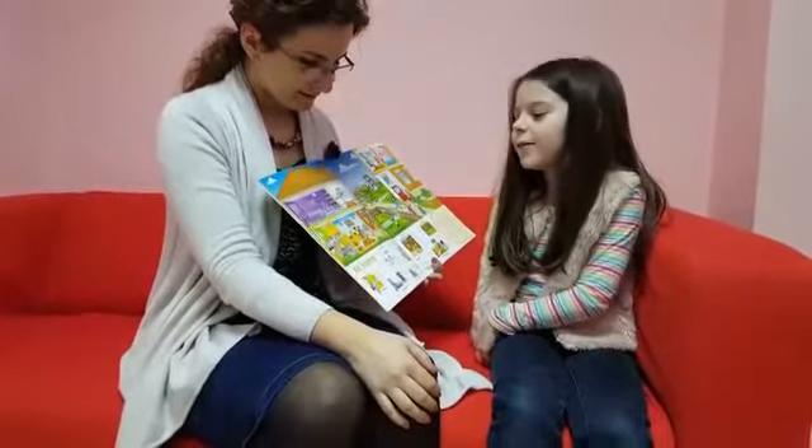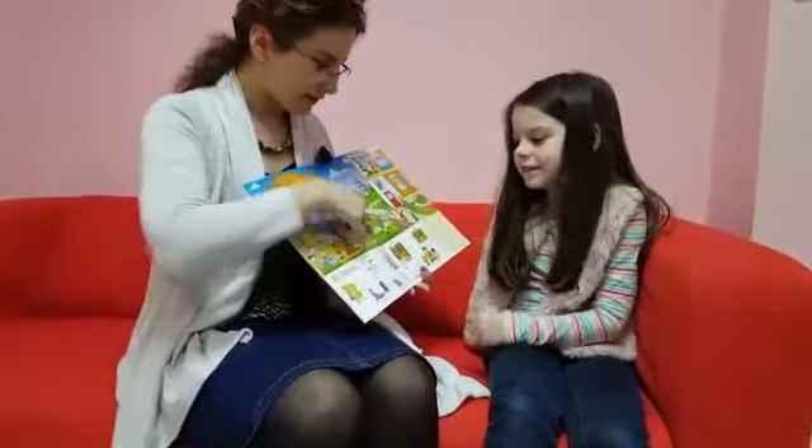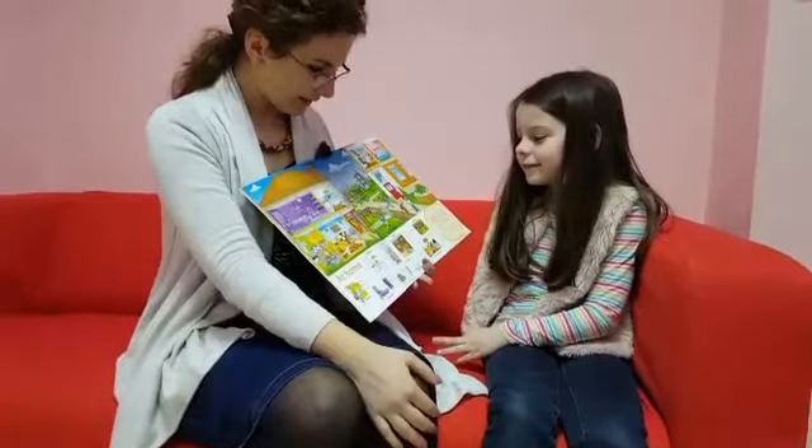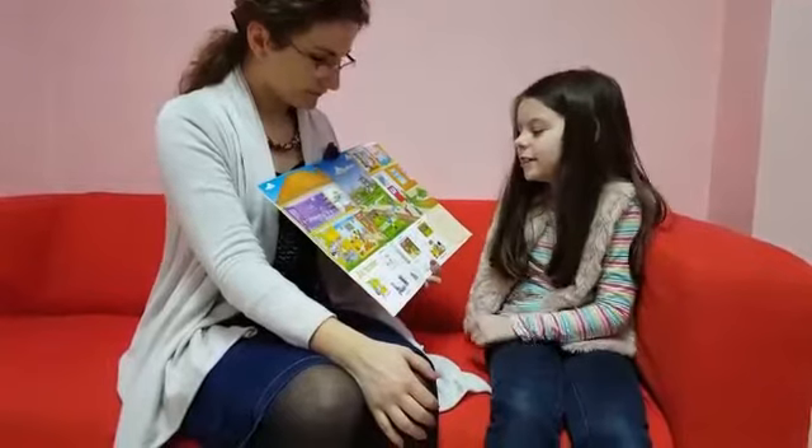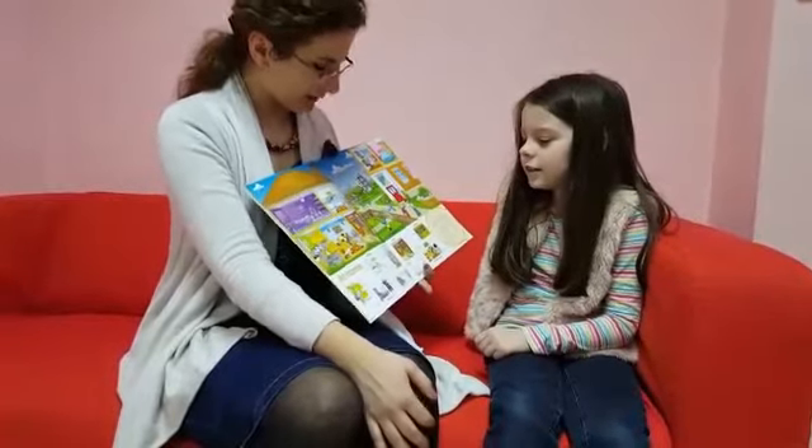Thank you. And what's this? This is a picture of some flowers. And some flowers — thank you. What's this? This is the hallway. And how many coats are there? There are four coats.